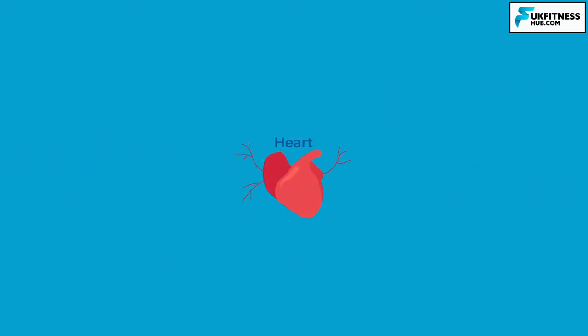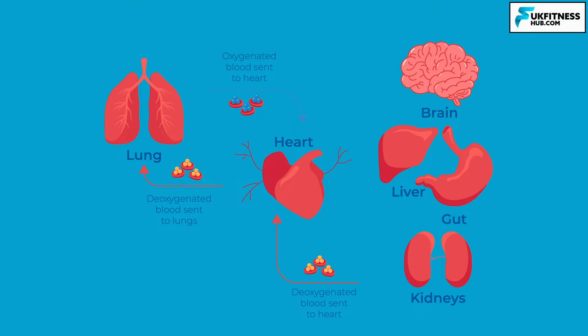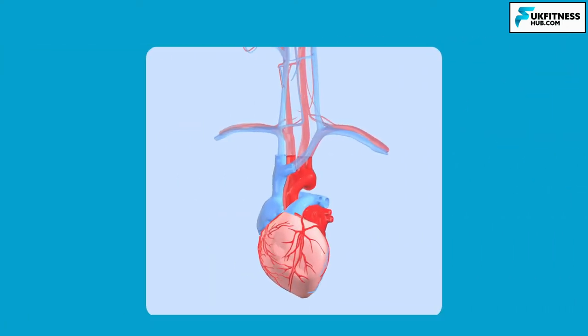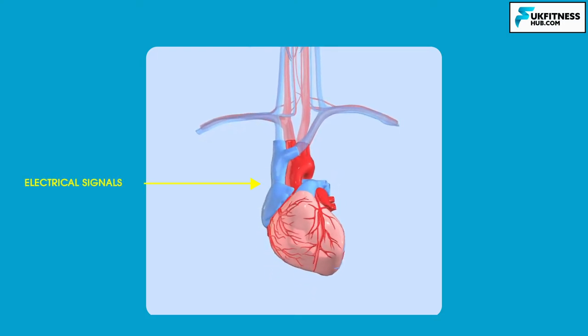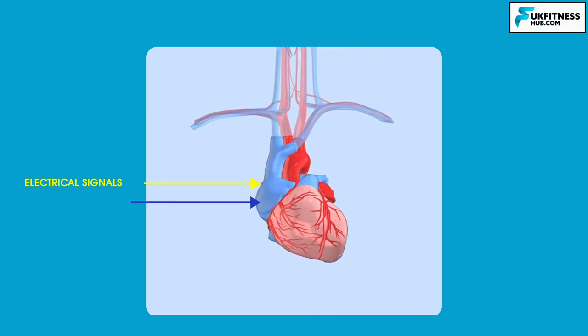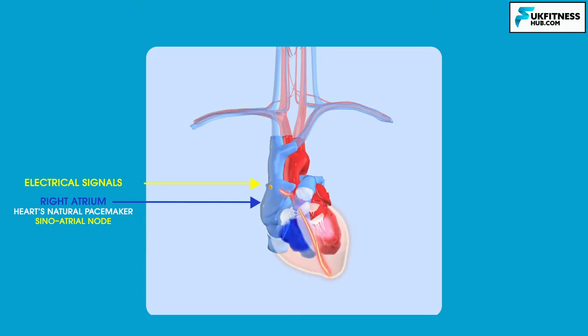The right side of the heart receives blood that is low in oxygen because it is mostly being used up by the brain and the body. It pumps this to your lungs where it picks up a fresh supply of oxygen. The blood then returns to the left side of the heart ready to be pumped back out to the brain and the rest of the body. For your heart to pump regularly, it needs electrical signals which are sent to the heart muscle telling it when to contract and when to relax. The electrical signal starts in the right atrium where your heart's natural pacemaker, the sinoatrial node, is situated.